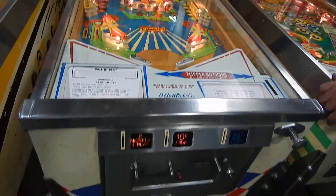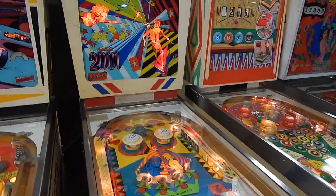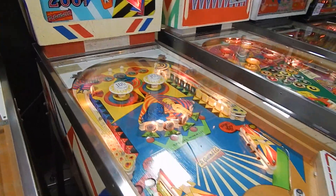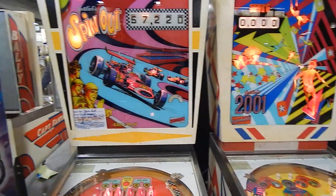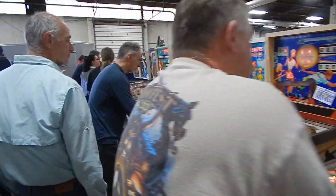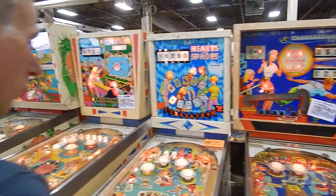Beautiful 2001 — very good, fair price at $1,400, nice condition and it plays well. Here's a Gottlieb Spin Out. Moving down the line — lots of EMs in this section. Top Score, Hearts and Spades.